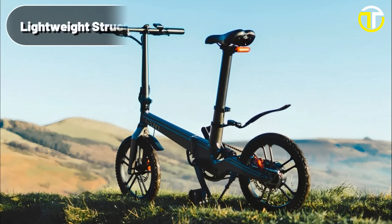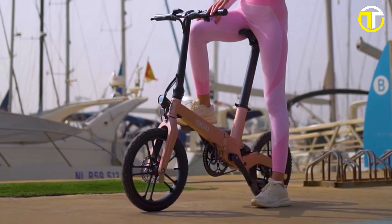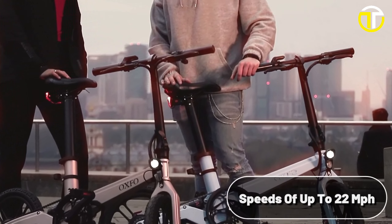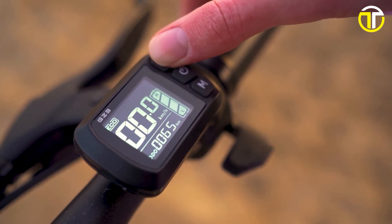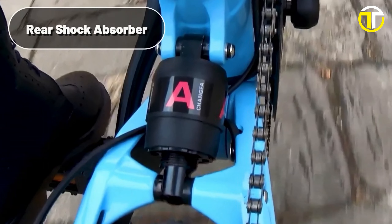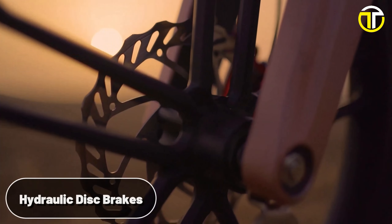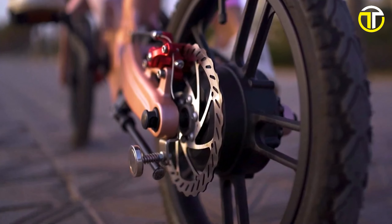Powering this e-bike is a 250W smart motor, complemented by an inbuilt torque sensor, which promises an adaptive riding experience. With the convenience of a foam throttle, riders can effortlessly reach exhilarating speeds of up to 22 miles per hour. A smart LCD display offers intuitive interaction, giving riders access to vital ride metrics at their fingertips. For those concerned about ride comfort, the rear shock absorber guarantees smooth traversing on uneven terrains. Coupled with hydraulic disc brakes, riders are ensured precision stopping capability for enhanced safety.